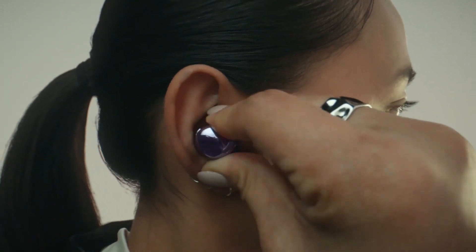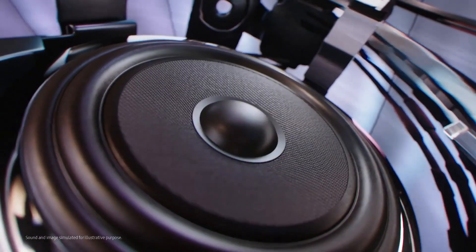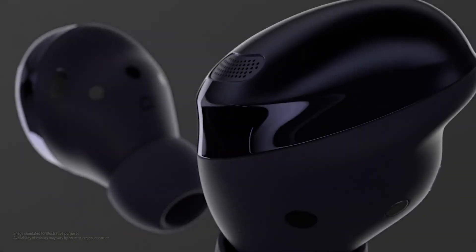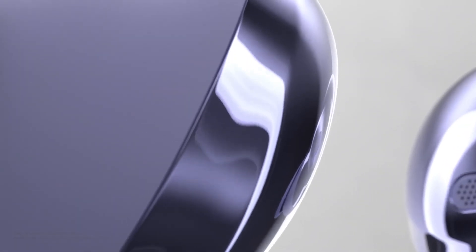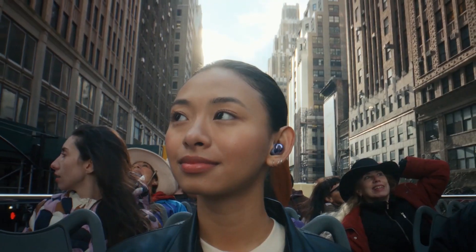It was also reported that the Galaxy Buds Pro 2 could be launched earlier than expected, and that retail listings point towards an early July 2022 launch. If this is true, the Galaxy Buds Pro 2 could end up on store shelves much earlier than the Galaxy Z Flip 4, Galaxy Z Fold 4, and the Galaxy Watch 5. Not much is known about the Galaxy Buds Pro 2, but we expect them to bring a newer design similar to the Galaxy Buds 2, improved audio quality and ANC performance, and longer battery life.